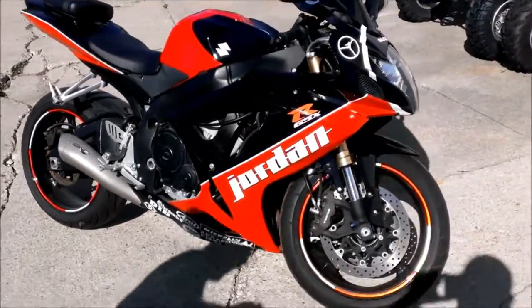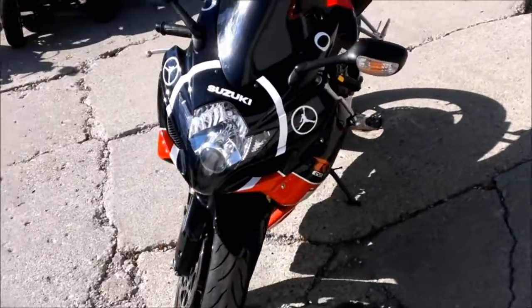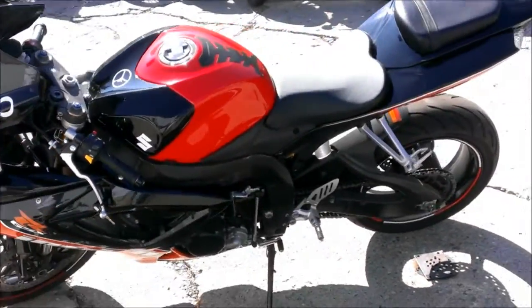The Mitron exhaust system makes this Gixxer sound as cool as it looks. It's just been serviced at an authorized Suzuki dealership, inspected, certified, and includes a 6-month warranty.